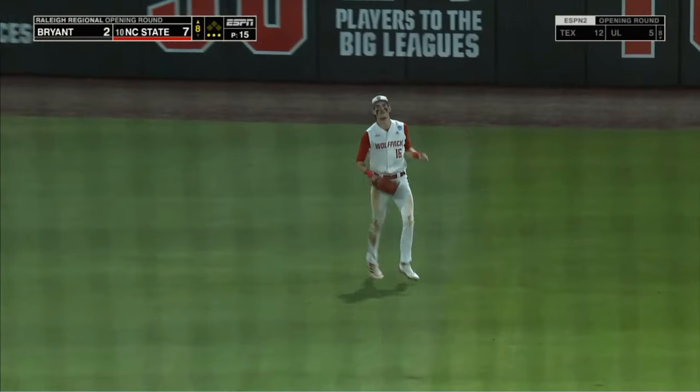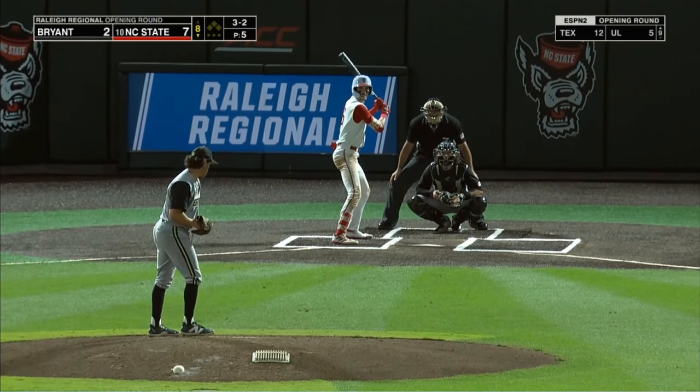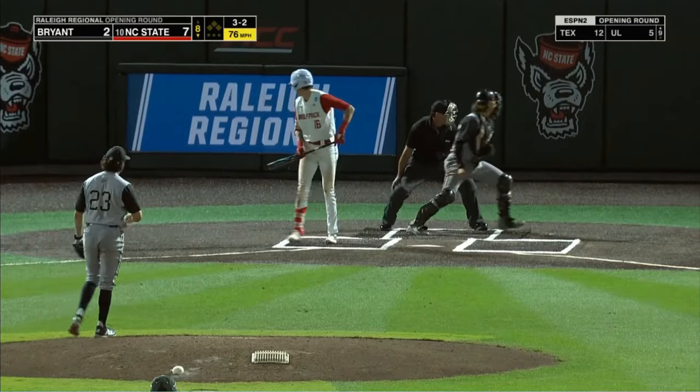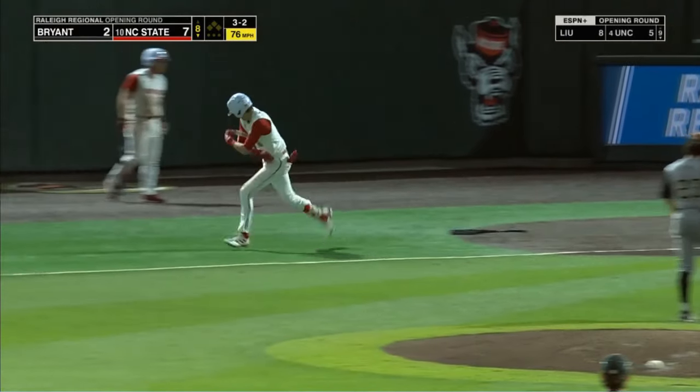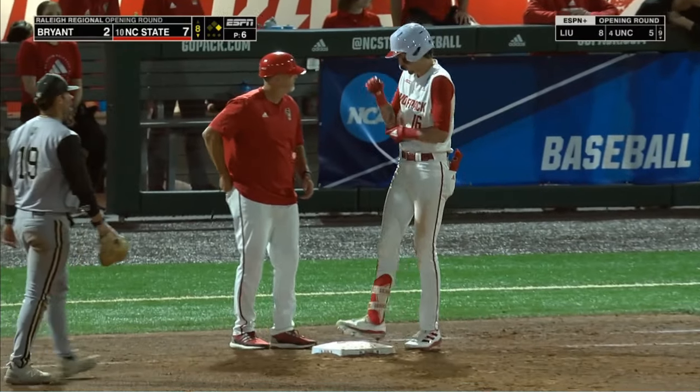One pitch later, Eli Serrano makes the catch. Well, we were talking about the uniforms as Serrano works a walk.